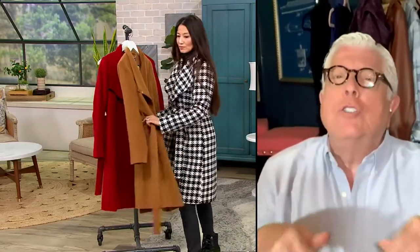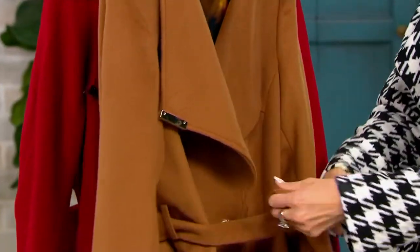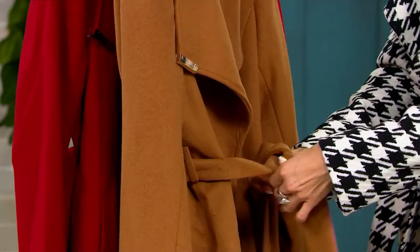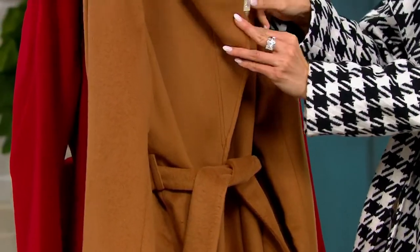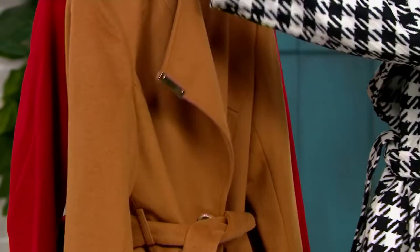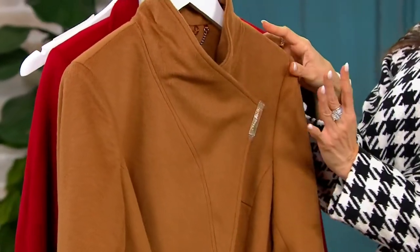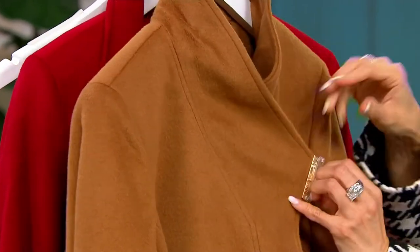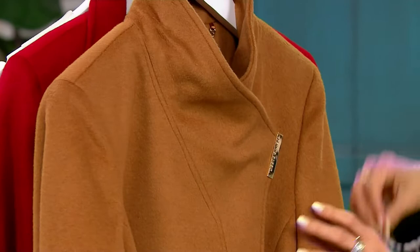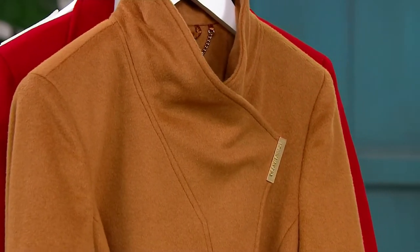If you don't want to wear the belt, you could tie the belt just in the back. Let's walk through this fabulous feature — you have the belt. If you take the under collar and bring the top collar up, there's a magnet inside on both sides. And all of a sudden, it just stays.